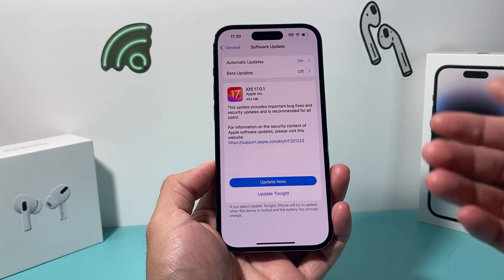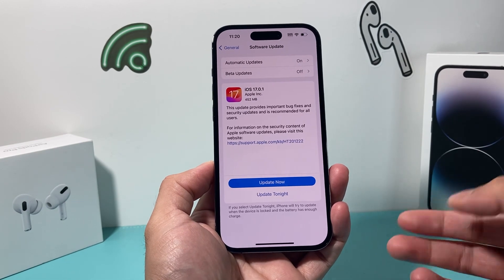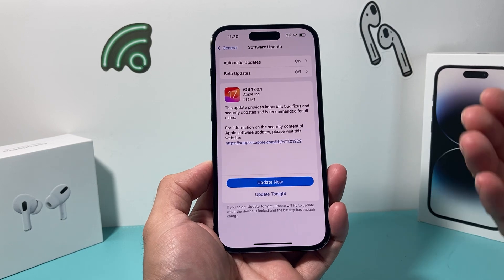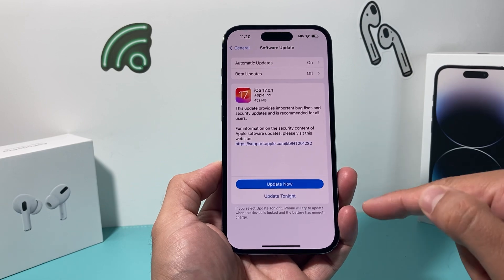Apple generally will release this, and the reason why — since iOS 17 was just released and everybody started to use it, they started to find bugs and security issues. So they got some testing done and were able to push out another update to fix those issues.